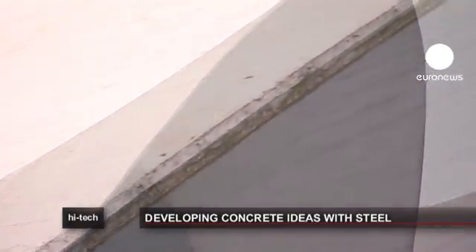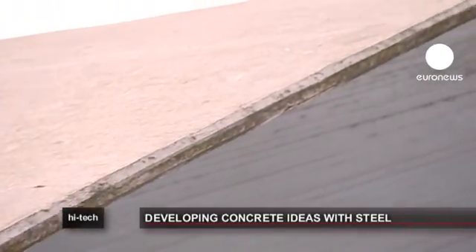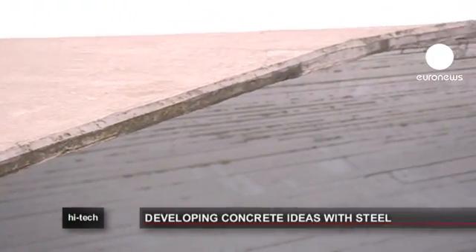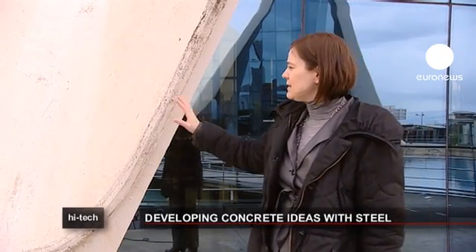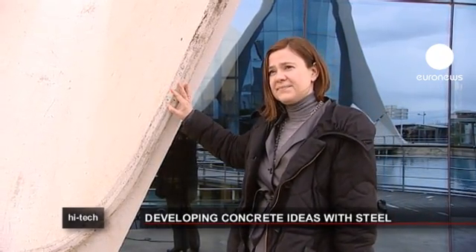This magnificent shell structure has a thickness underneath of only 12 cm, and the thickness goes down to just 6 cm at the top. With traditional reinforcement this would have meant a thickness at least double. There is a little secret inside: steel fibers.